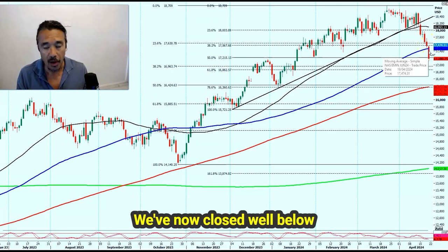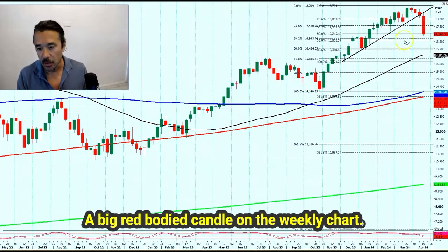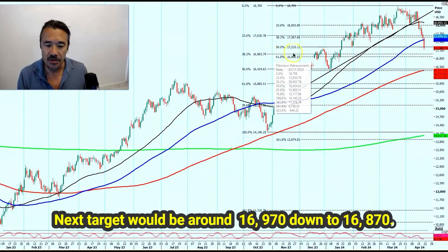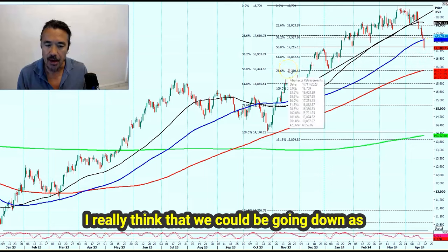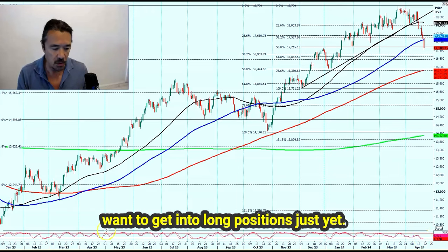We've now closed well below the 100-day moving average. We've closed at the low of the day and the low of the week. A big red-bodied candle on the weekly chart — we're not hitting any particular support level, so I would be very surprised if we don't see further losses next week. The next target would be around 16,970 down to 16,870. I really think we could be going as far as the 16,500 to 16,400 area in the NASDAQ. We are getting oversold on the daily chart, but not oversold enough for me to want to get into long positions just yet.